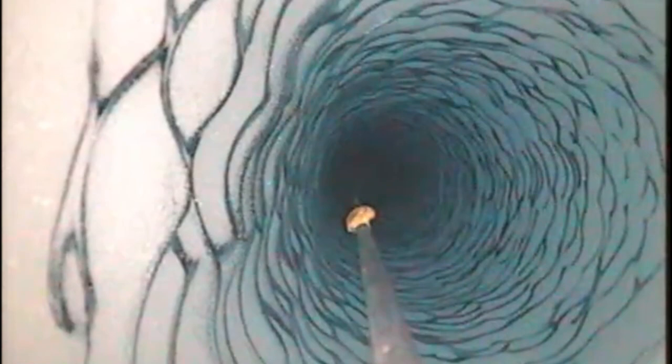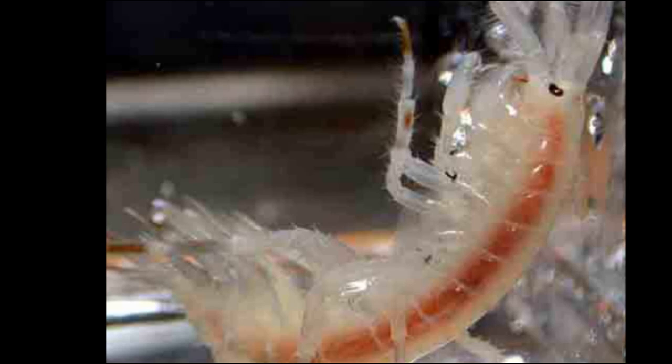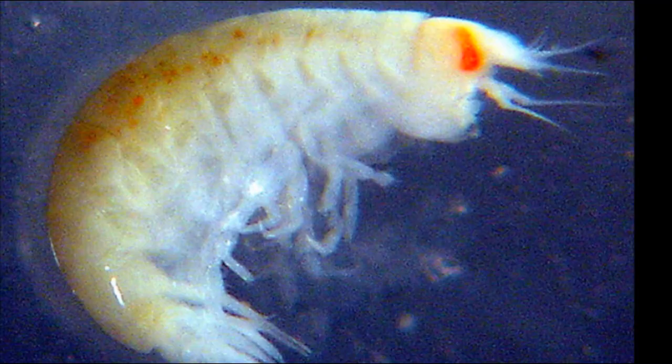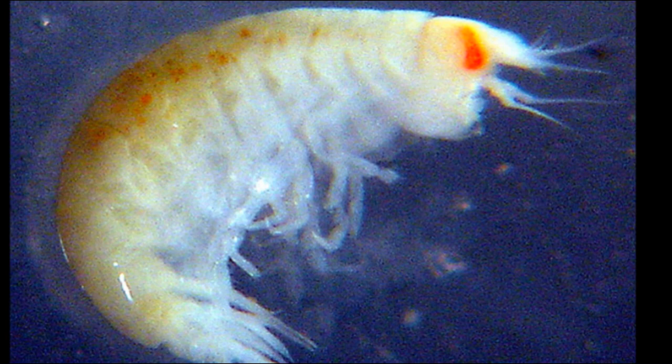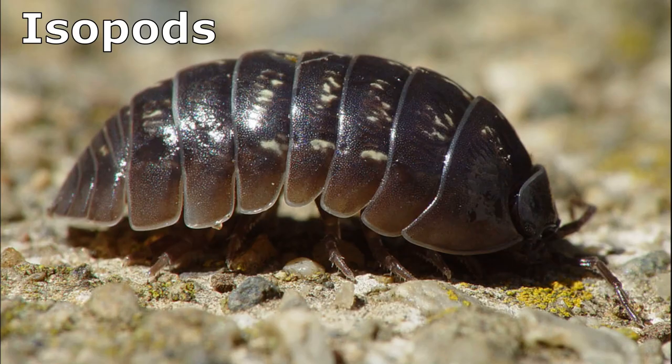Sexes are separate. Females carry their eggs in a brood chamber between the thoracic legs. After hatching, juveniles are carried around by the female for a few days before being released. Young undergo direct development with no independent larval dispersal stage. Young look like small versions of adults. Juveniles reach maturity after several molts without any metamorphosis. As a female ages, the number of eggs she lays after each molt increases. Some amphipods have been observed to live through 13 molts.